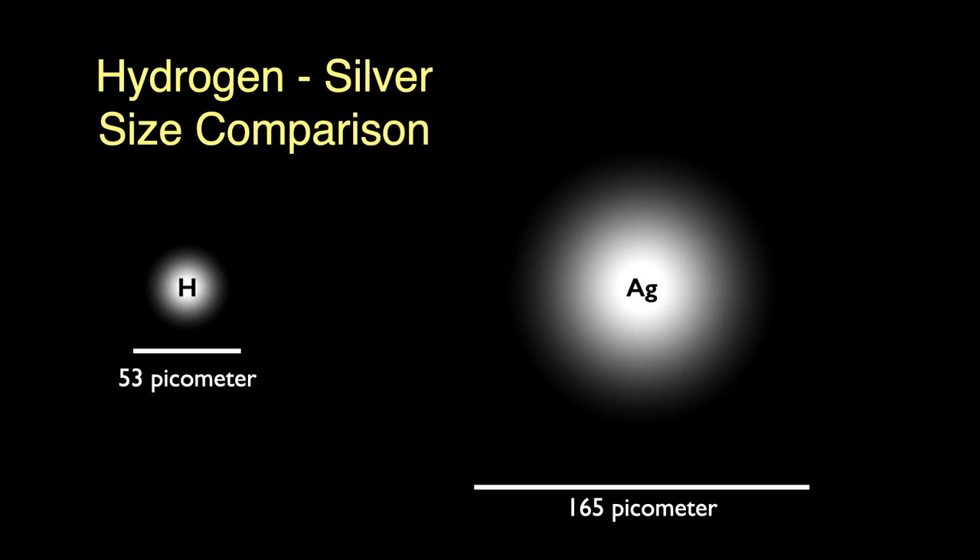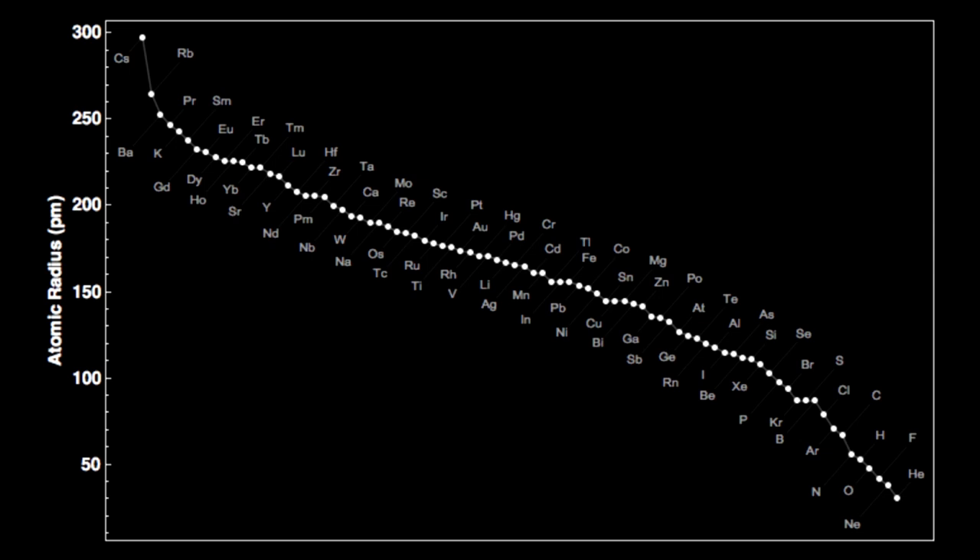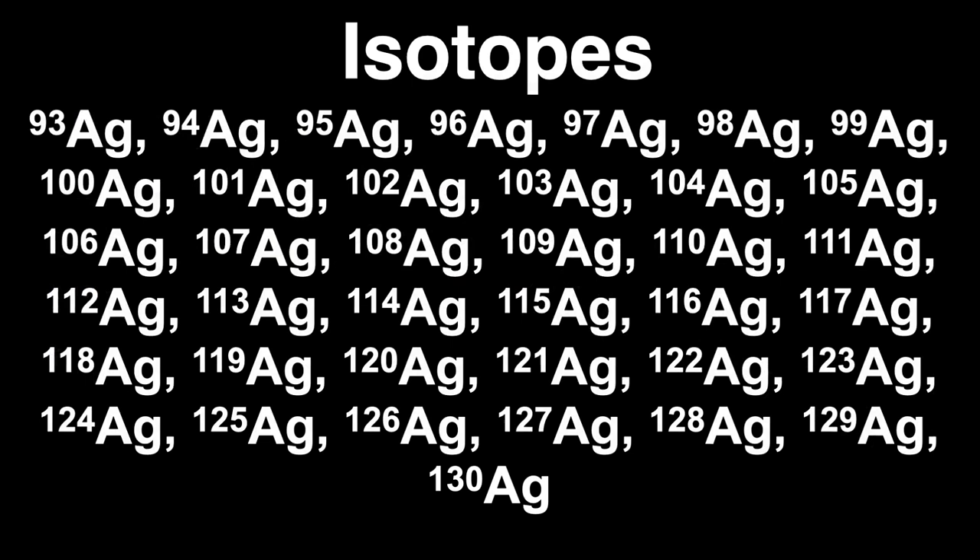We can make a graph of all the atomic sizes, from the largest atom on the left — cesium — to the smallest on the right — helium. Silver is right in the middle.